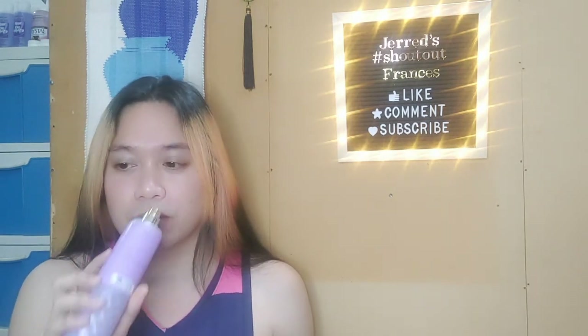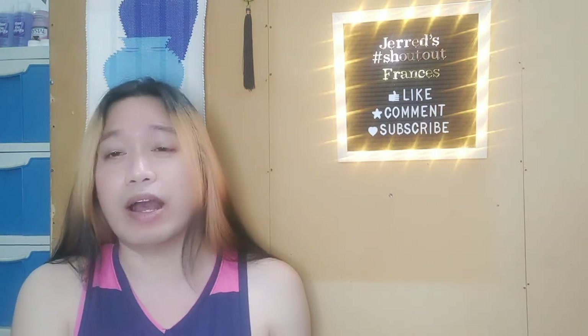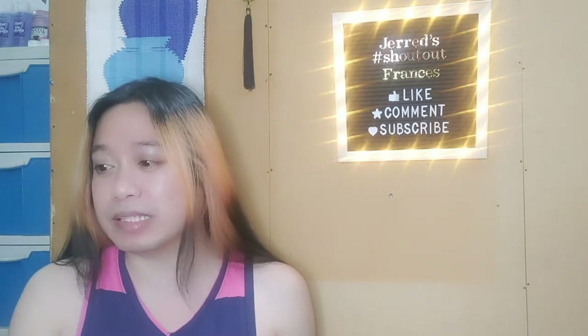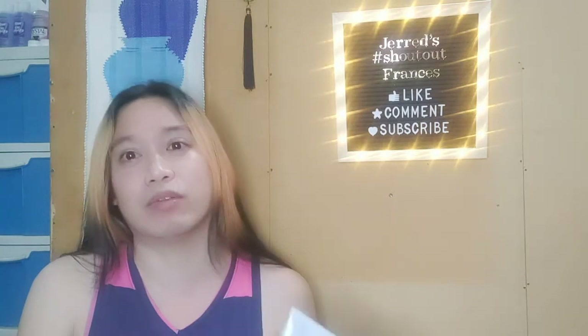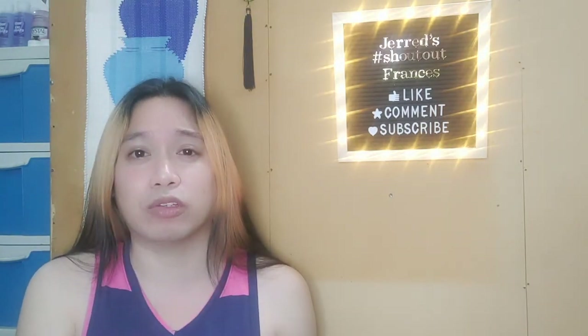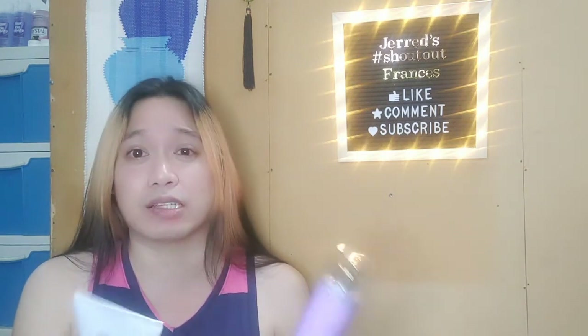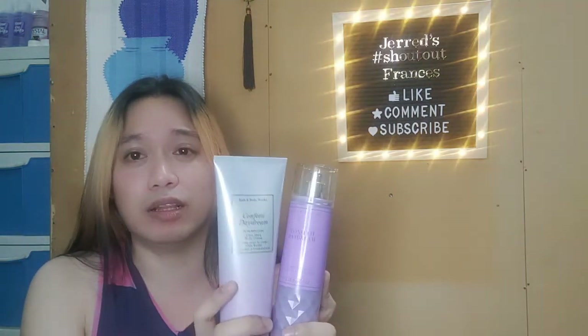If you have been an avid Bath and Body Works consumer and you've been sleeping on Confetti Daydream, you have been missing a lot. As soon as I had this scent, even with the candle, I instantly fell in love. I'm not sure if they'll release it in other packaging, because whenever Bath and Body Works puts a scent in the Faceted Collection it suddenly goes off the radar — but hopefully they bring it back.